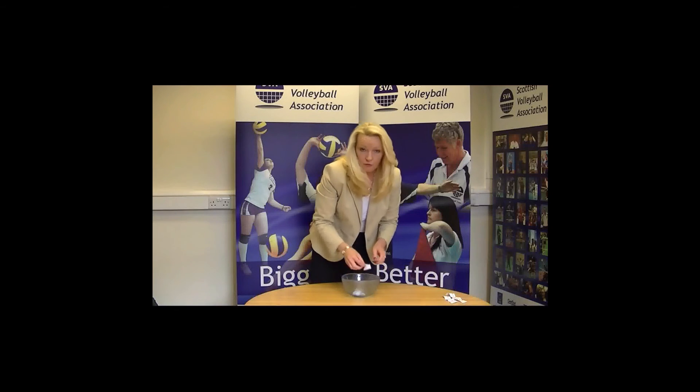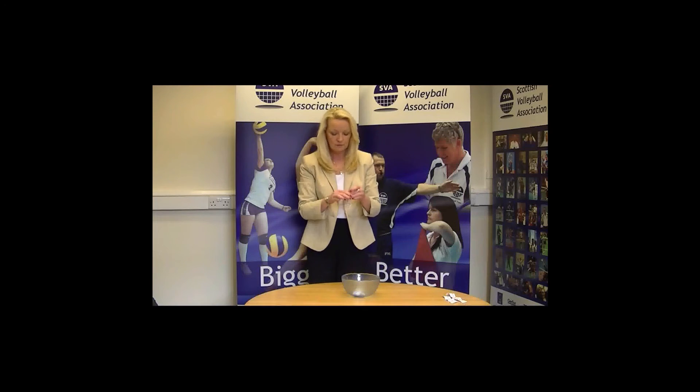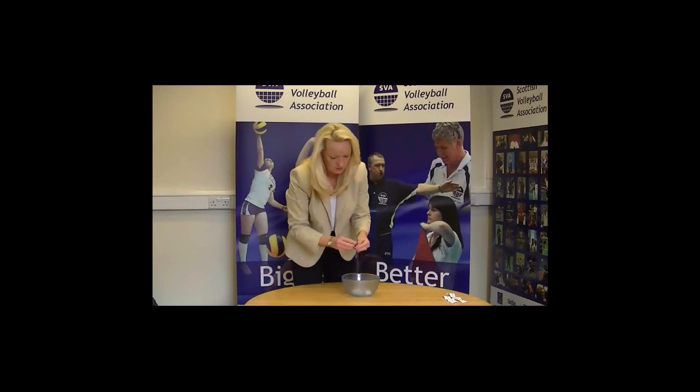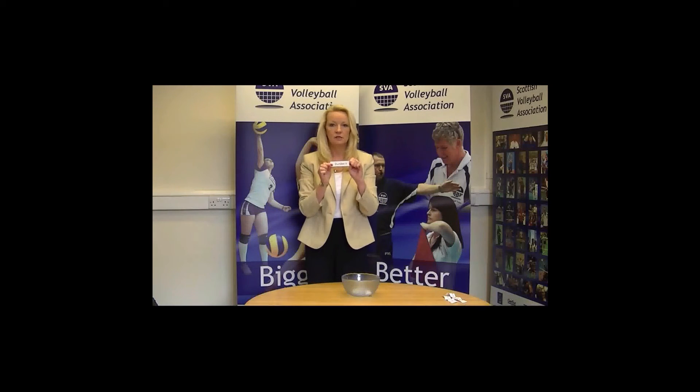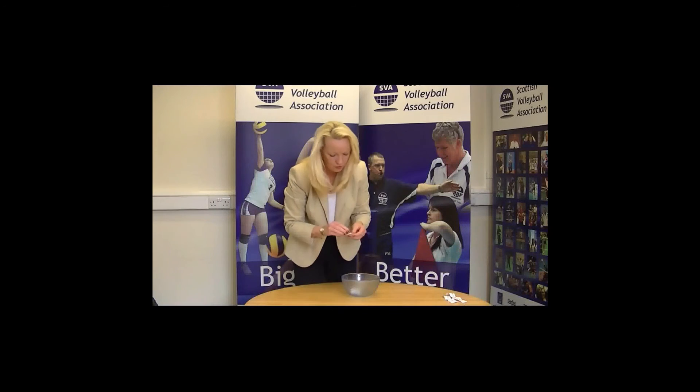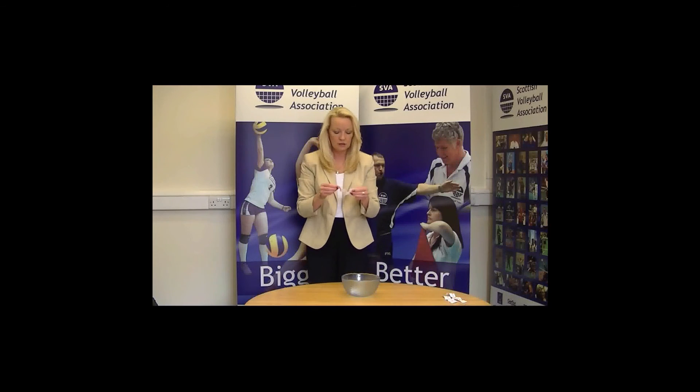Pool five, first team: Edinburgh Jets three. Team two: Dundee two. And to complete this pool, third team is: Edinburgh University.